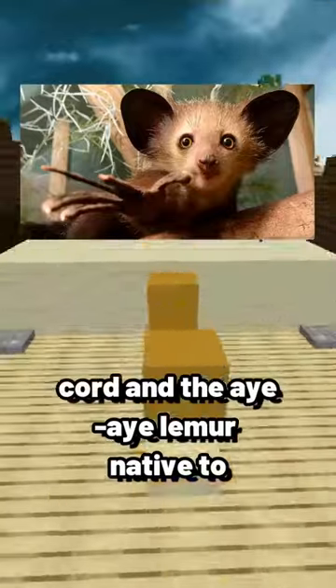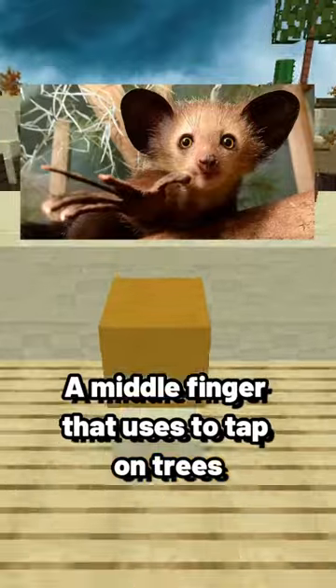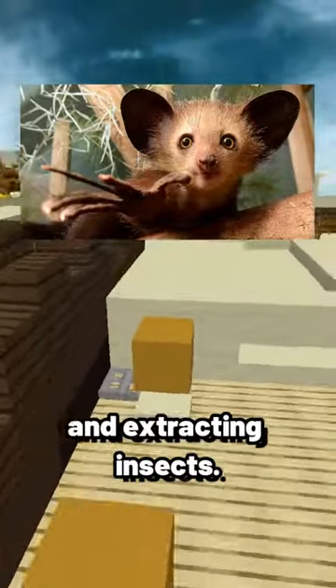The aye-aye, a lemur native to Madagascar, has a long, bony middle finger that it uses to tap on trees and extract insects.